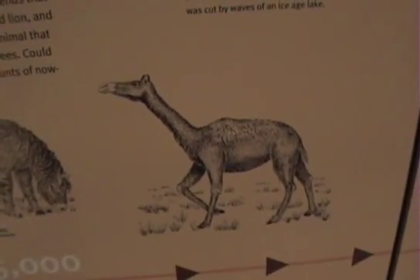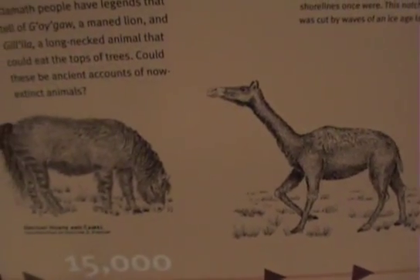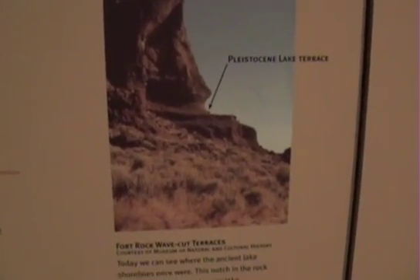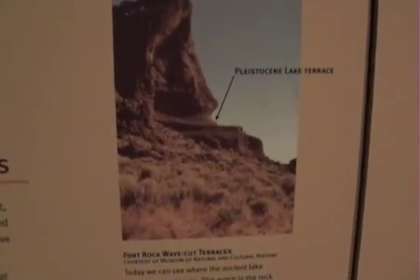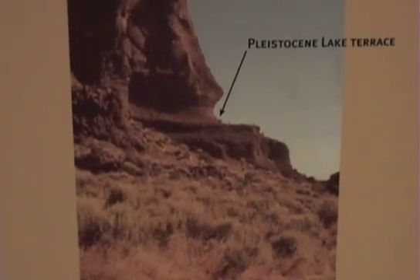Here's what the camel looked like here in Oregon 10,000 to 12,000 years ago. And here's the ancient horse that lived here 15,000 years ago. Here's a photo of the environment where these things were found — a kind of desert region where people lived up in these little rock shelters or caves in the plateaus out in eastern Oregon.